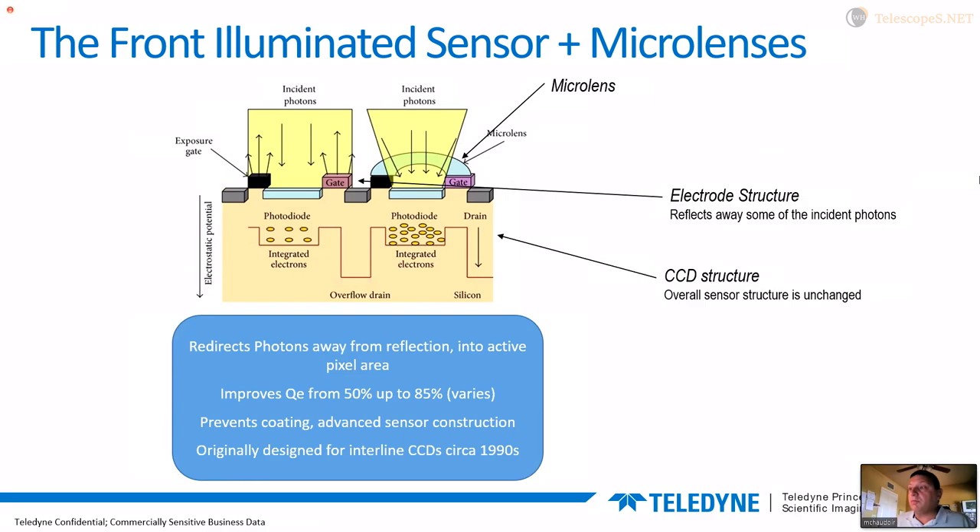Microlenses get you somewhere between 50% and 85% quantum efficiency depending on the device. You might say 85% is pretty good — why do we need anything more? But there are a few downsides. We'd love to have 100% in a perfect world, and there are advanced techniques such as putting special coatings on the sensor to enhance performance in certain spectral regions where we'd want to do things to the surface of the CCD after construction. Any alteration of the surface interferes with the microlenses, so the microlens gets in the way of those processes.